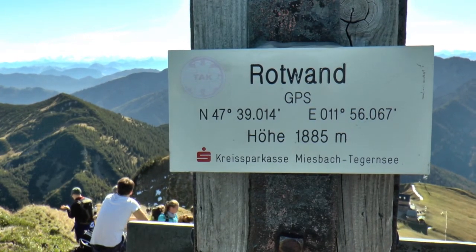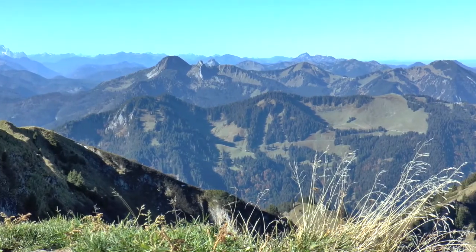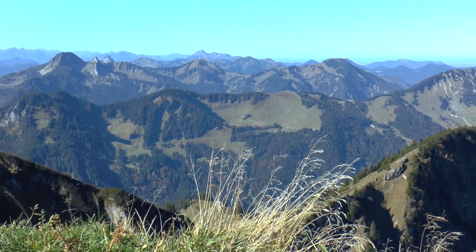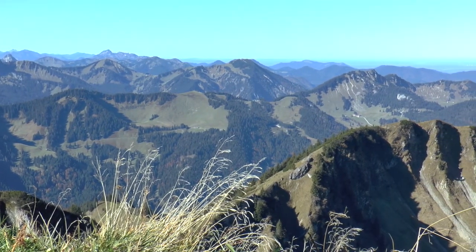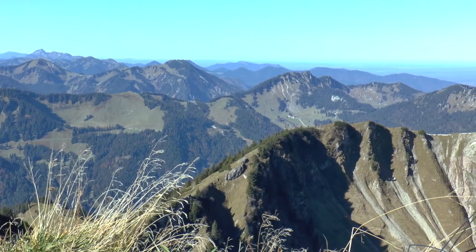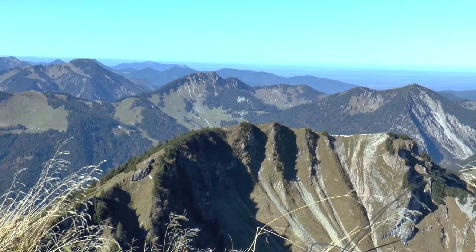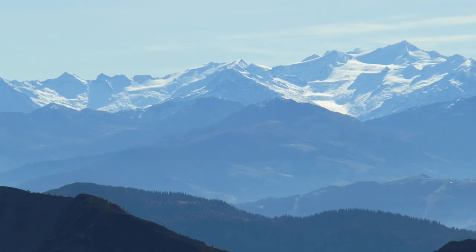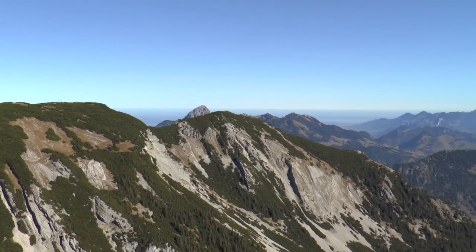Die Rotwand ist mit nicht ganz 1900 Metern Höhe der höchste Gipfel unserer Runde. Im Westen liegen Risserkugel, Setzberg und Wallberg. Es schließen sich Rostkopf, Bodenschneid und Brecherspitze an. Nach Süden reicht die Sicht bis zum Großvenediger. Gegenüber erkennen wir schon unseren dritten Gipfel, den Hochmiesing.